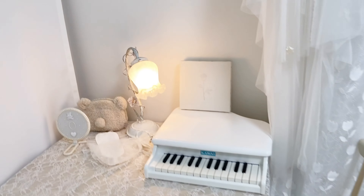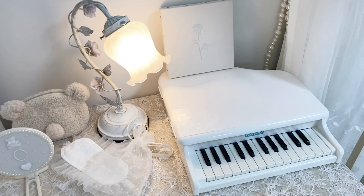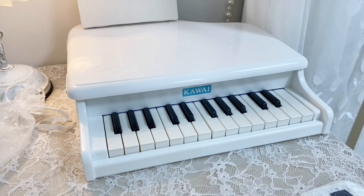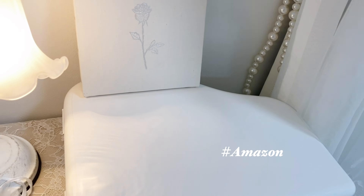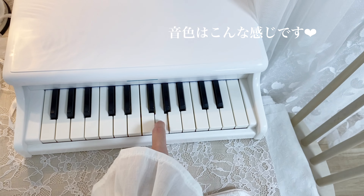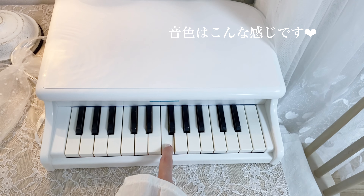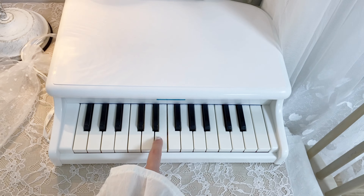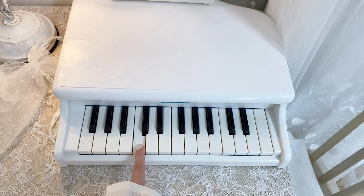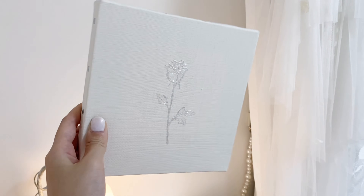次は、デスク周りの紹介です。机と椅子はニトリで購入しました。机の上に載せているものが、まず、かわいいピアノ。これはAmazonで購入しました。バラの絵は、自分で描きました。